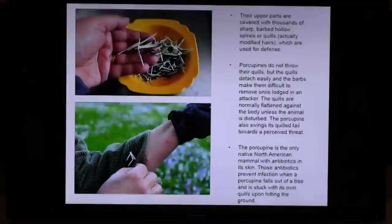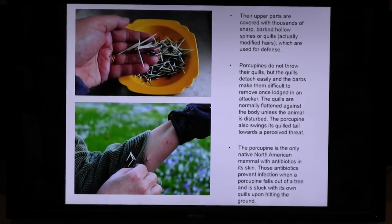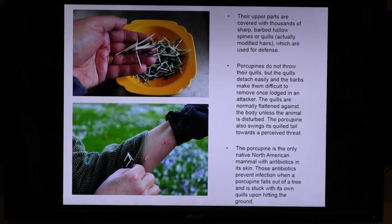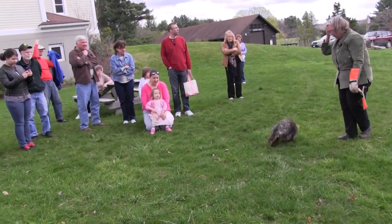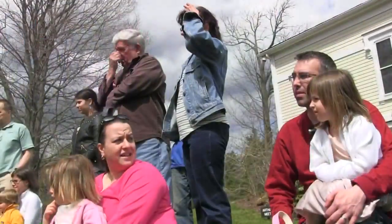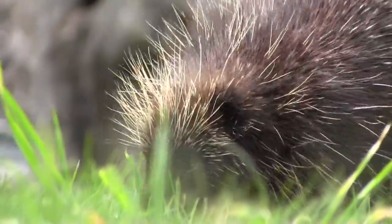Their upper body is covered with thousands — up to 30,000 — sharp, barbed, hollow spines or quills, which are modified hairs used always as defense. There's no other reason for it. They don't throw their quills — that's one of the great old myths about porcupines — but the quills do become detached very easily, especially if they're shaking their tail.